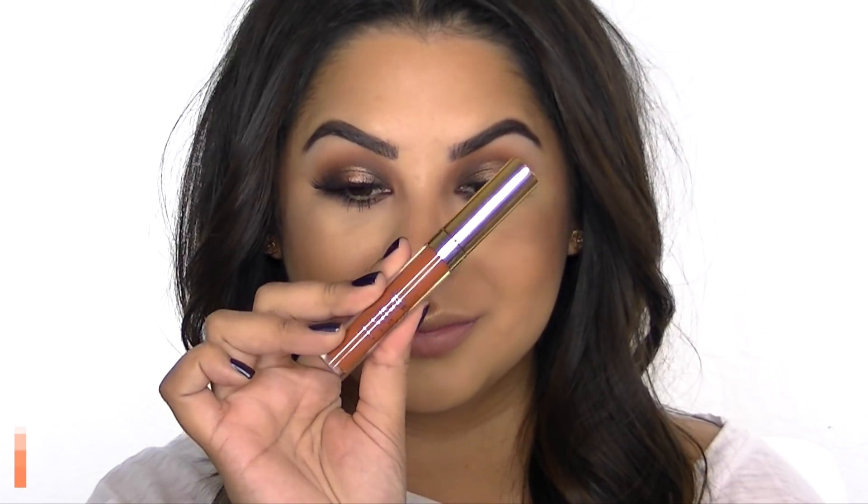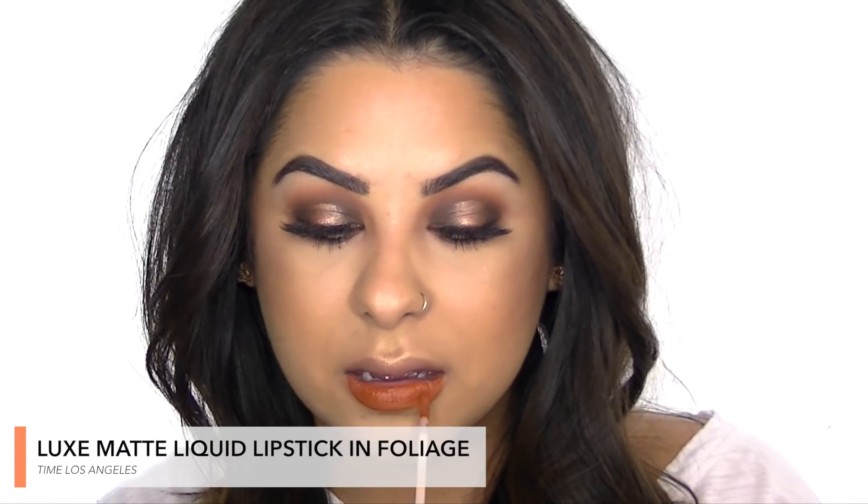I wanted to give you another lip option you can pair with this look — this is the Time Los Angeles Luxe Matte Liquid Lipstick. This is my friend Ashley's company and it's such a beautiful burnt orange.